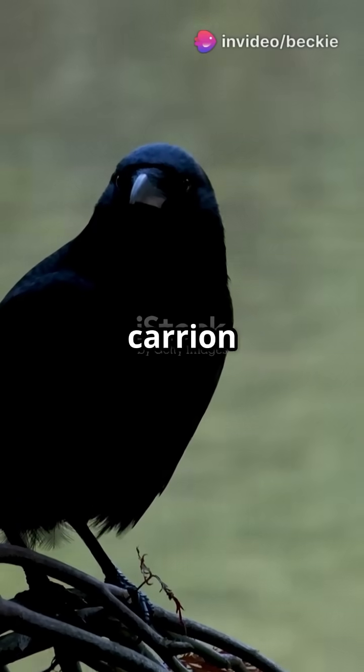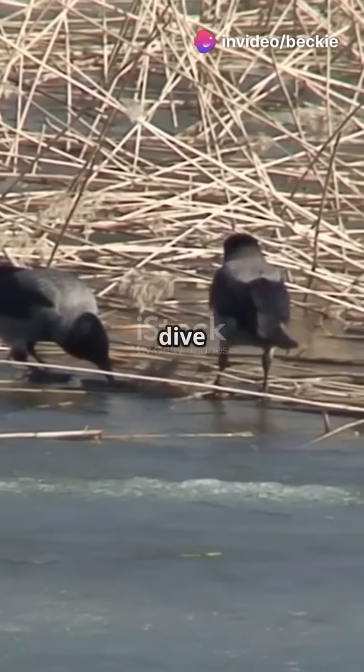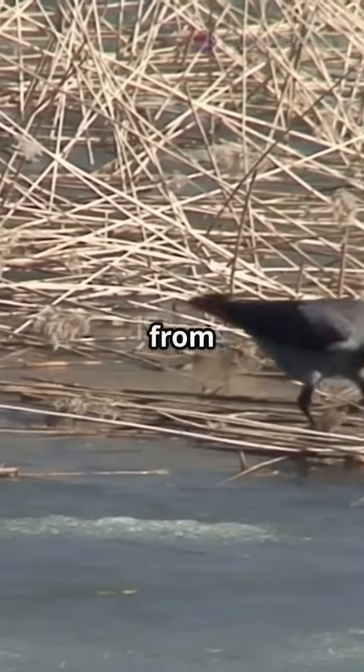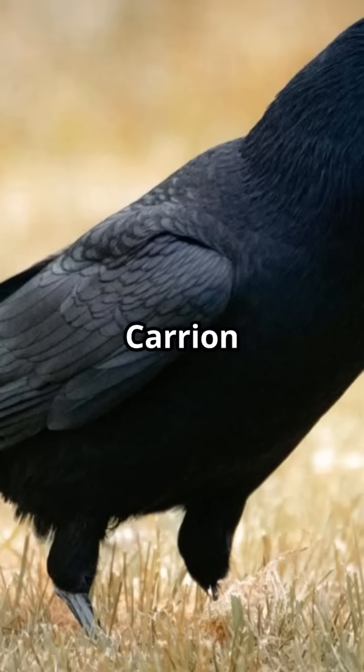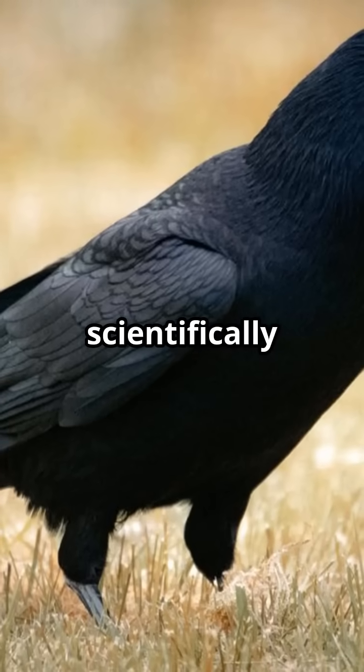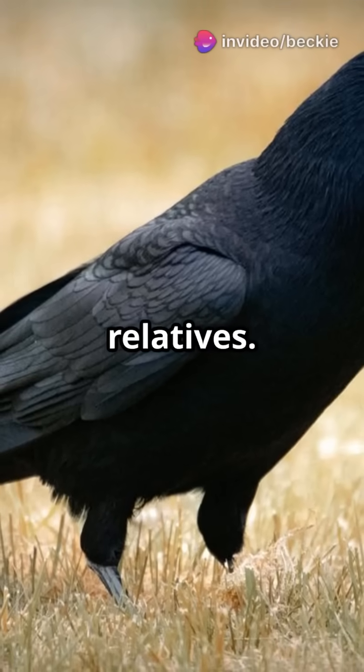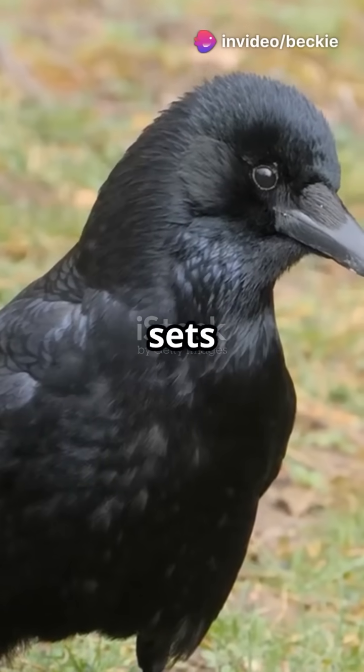Welcome to the fascinating world of the carrion crow. Today, we will dive into their unique characteristics and explore how they differ from common crows. Carrion crows, scientifically known as Corvus corone, are often mistaken for their common relatives. But let us uncover what sets them apart.